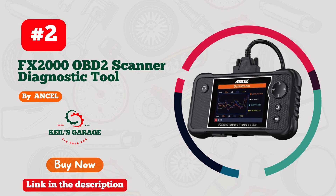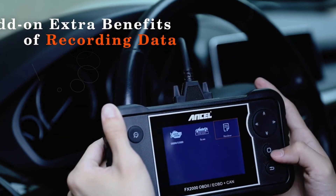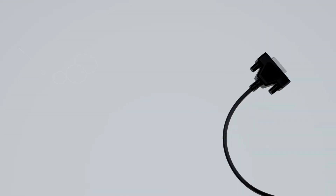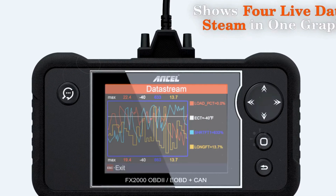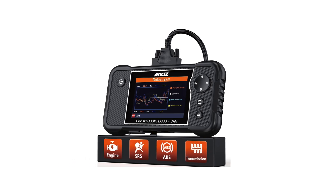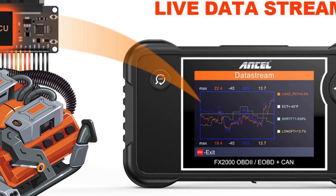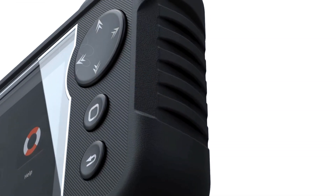Number 2. The Ancel FX-2000 OBD2 Scanner Diagnostic Tool is the ultimate companion for both DIY enthusiasts and professional mechanics. This powerful car scanner provides comprehensive diagnostics, covering critical systems such as ABS, SRS, and S-T transmission. With its user-friendly interface and effortless one-key diagnosis, even beginners can easily navigate through its features. The FX-2000 automatically identifies your vehicle's model and year, ensuring accurate readings right out of the box.